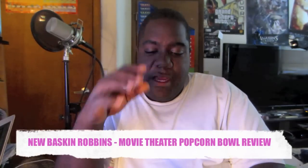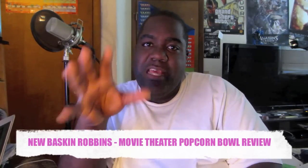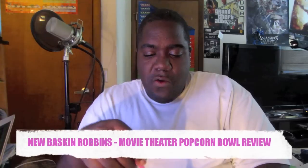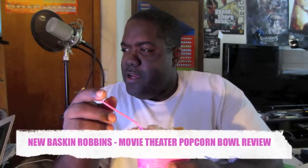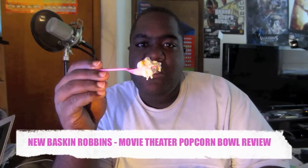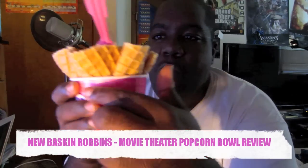I know a lot of you guys have been wanting to check out my food reviews for a long time. Make sure you check out my past videos, comment, rate, and subscribe. Today we have this popcorn-flavored ice cream with butter flavor, crisp pieces, and popcorn mixed in, with a salted caramel taste. Here's the bowl with the waffle cone going around it.